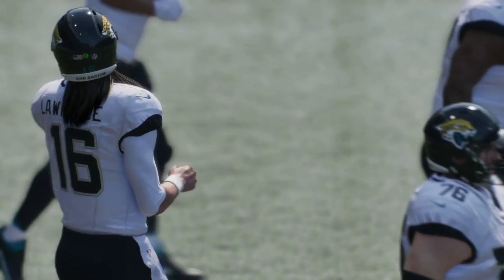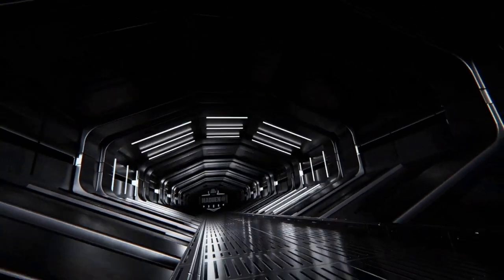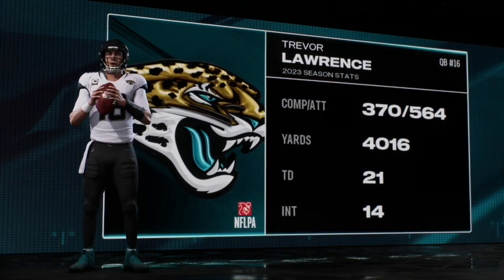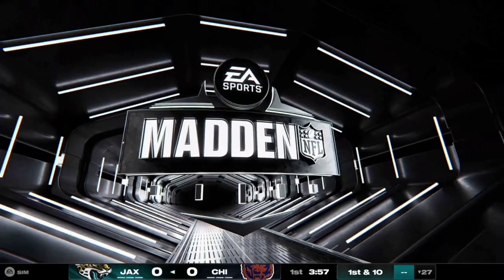Trevor Lawrence and the Jacksonville Jaguars offense will take the field to start off the game. Let's take a look at his stats from last year: 370 out of 564 attempts, 4,016 yards, 21 touchdowns, and 14 interceptions.